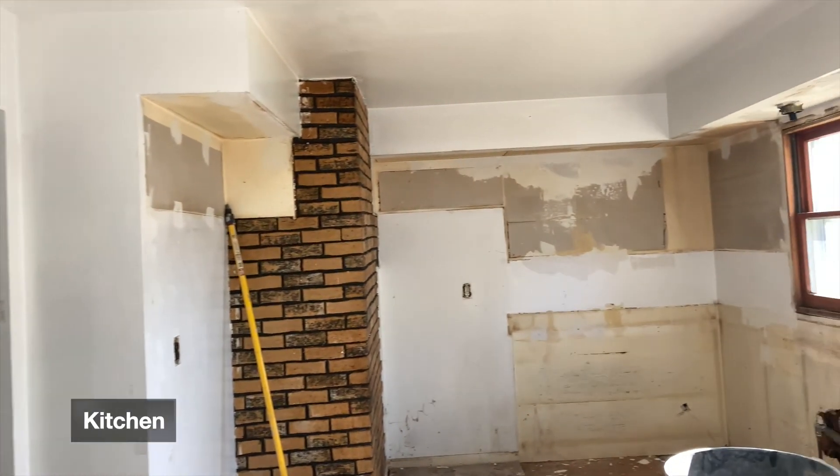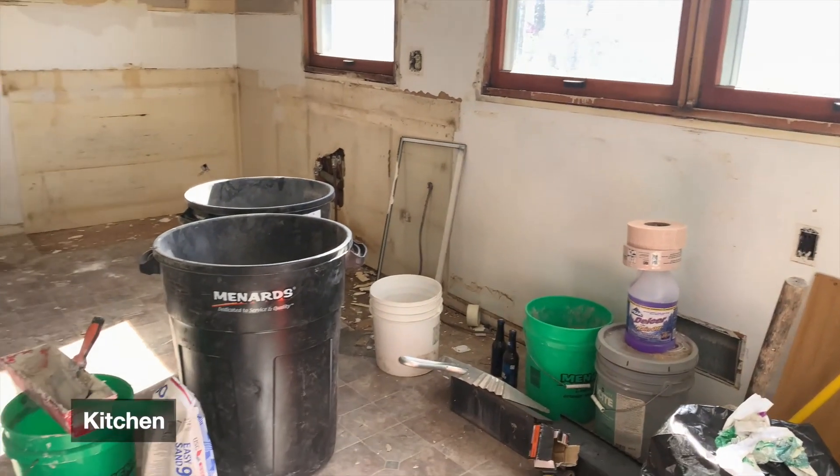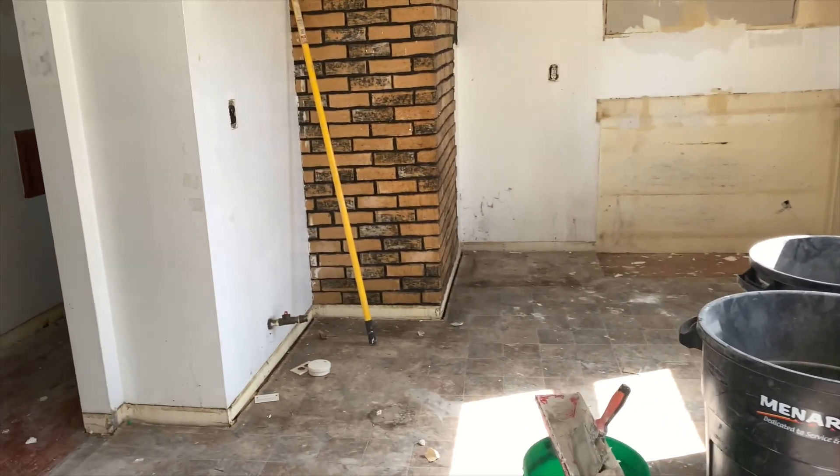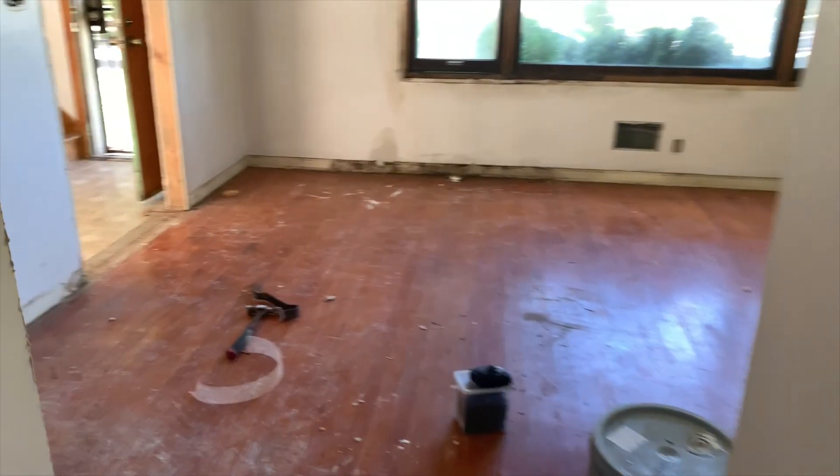Let's walk through unit number one. This is our main floor unit. What you're gonna expect to see is new kitchen cabinets — we'll be putting in a cherry finish. That keeps them a little cleaner when tenants live in there. White just kind of gets a little dirty.